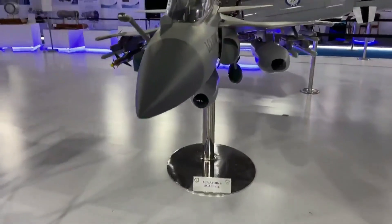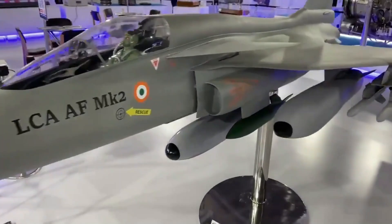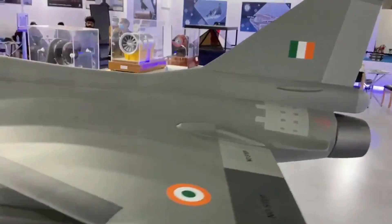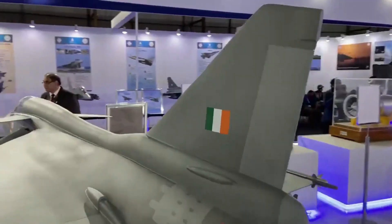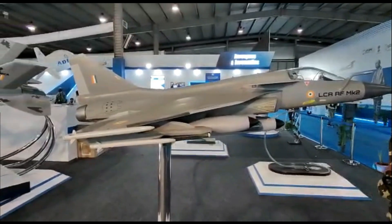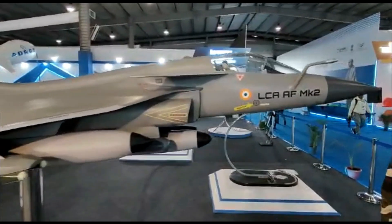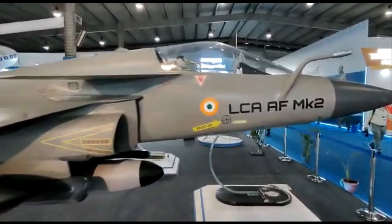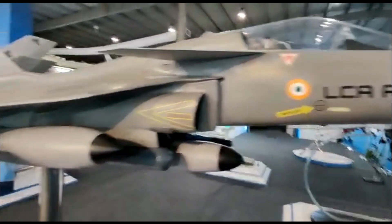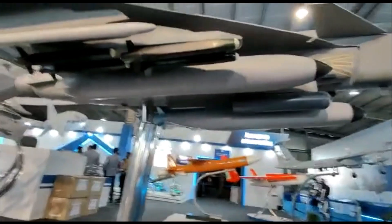This will pave the way for designers to develop an advanced 17.5-ton single-engine aircraft. The first prototype of LCA Mark II is likely to be rolled out within a year, and the project is scheduled to be completed by 2027 after extensive flying trials and other related work. It was also reported that the AMCA aircraft development proposal is with the government and is expected to be approved in the near future, but with significant indigenization requirements.